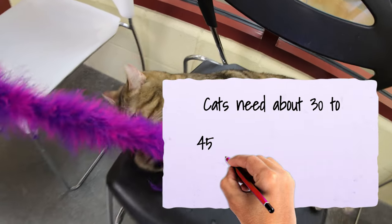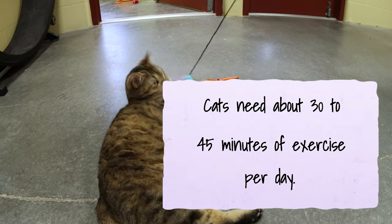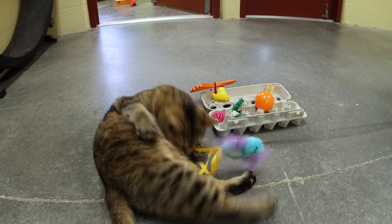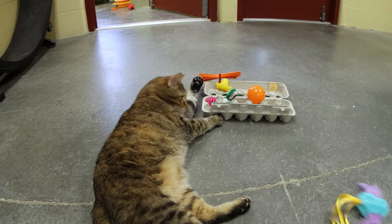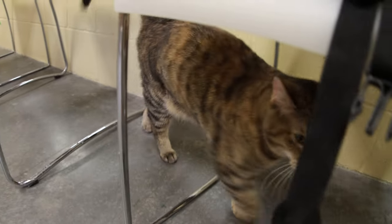Cats need about 30 to 45 minutes of exercise a day — being able to run around and really get that heart rate up so we can keep weight off of them. Using that cat flirt pole or having them chase a laser around are excellent ways to get a cat running. Don't use lasers on your dogs though — cats are fine.